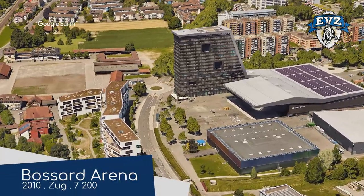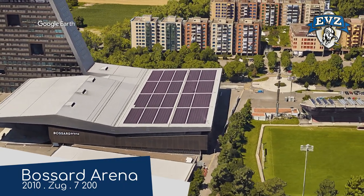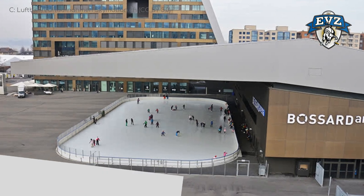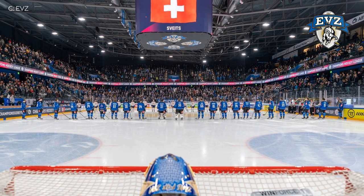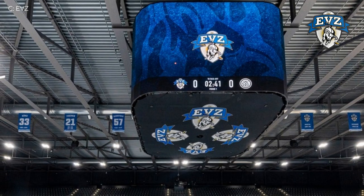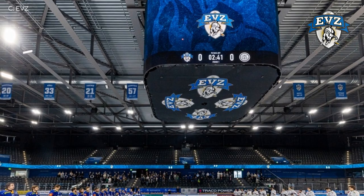Bossard Arena has yet another unique exterior design. One of the venue's most interesting features is outside: an outdoor rink sheltered by a cantilevered overhang. Inside, it is pretty conventional by comparison, with an equally proportioned double-tiered seating layout. They did only just recently install a huge 360-degree video board, which was a nice addition.